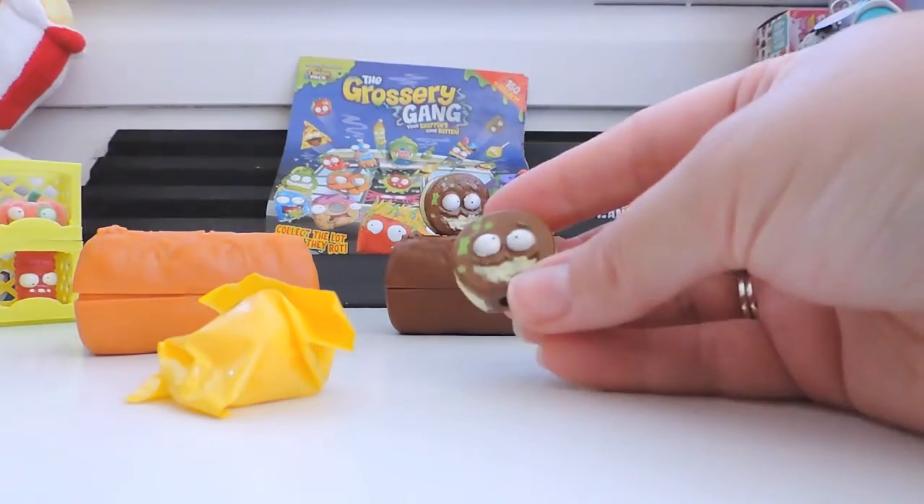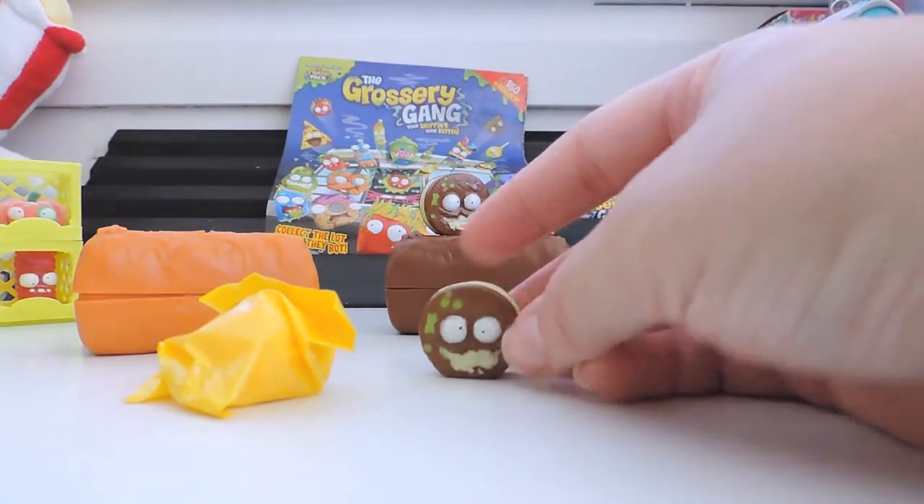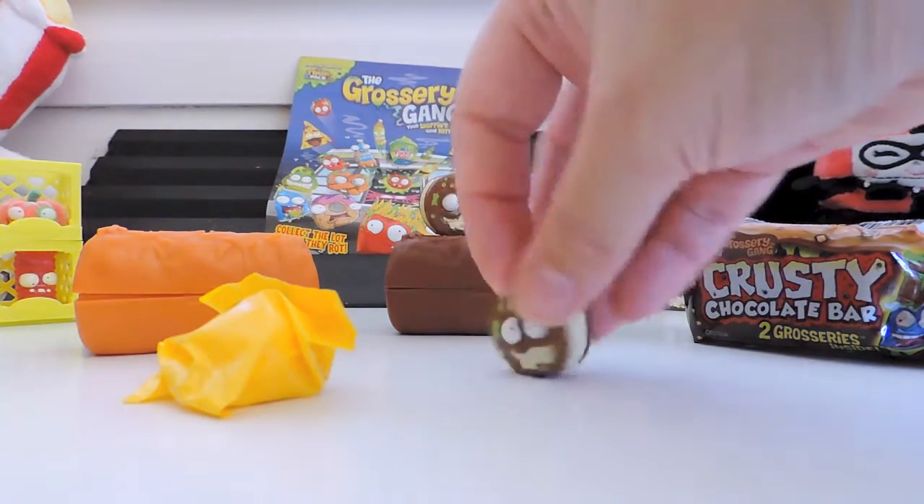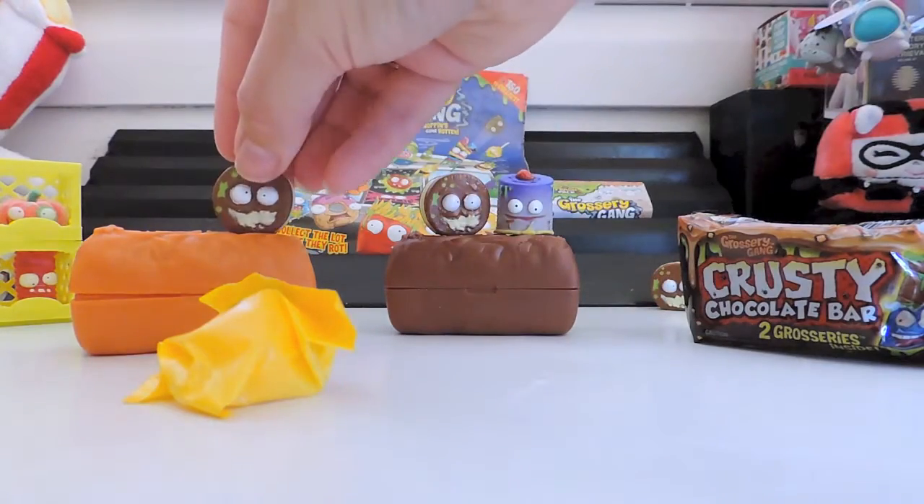Are you kidding me? Bath Biscuit is popular but is common. We might have to make a whole packet of Bath Biscuits.